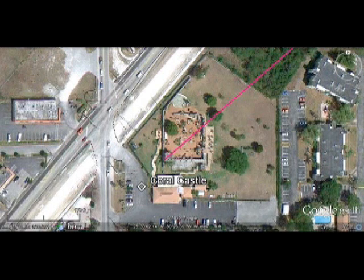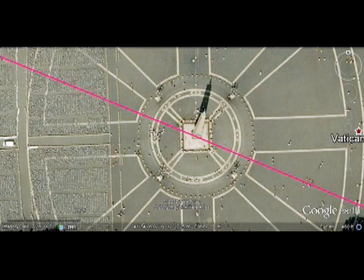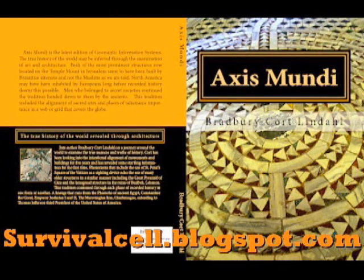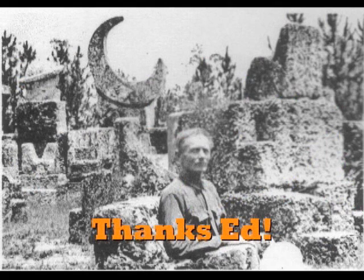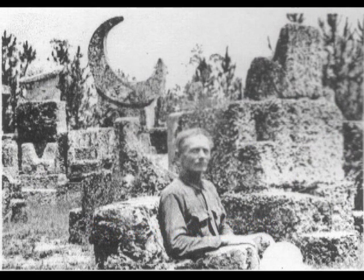Thanks for being with me here on Geomantic Information Systems. I redid this to include the Miami Circle information — thanks for joining me. Please contact me if you have questions and go to my blog, survivalcell.blogspot.com, to purchase my new book Axis Mundi, which I've just completed. It does not include the Coral Castle information but this video is available on my blog as well, so please check out what I'm doing. Everyone out there have a really nice day and come back and see me soon.